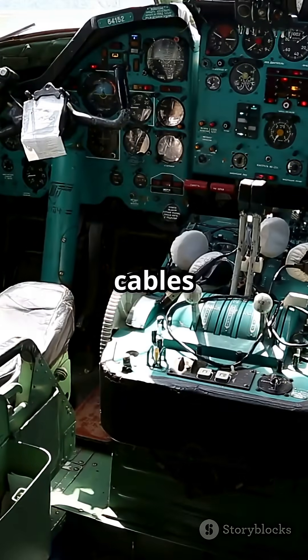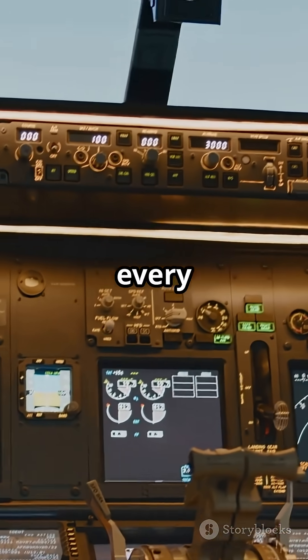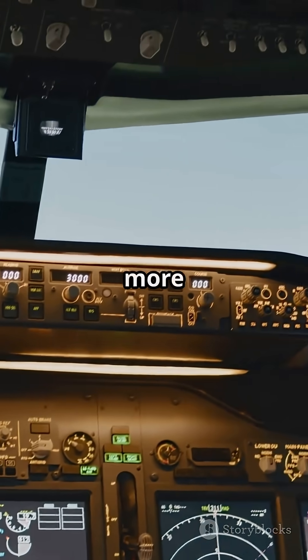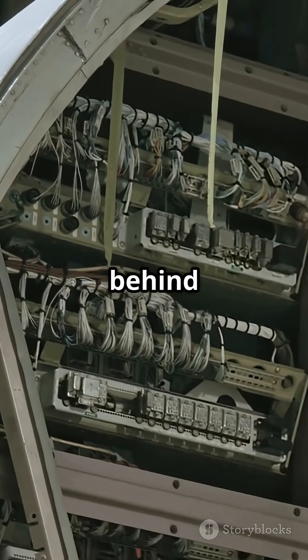So, while old-school cables just follow orders, fly-by-wire works with the pilot, making every flight smarter, safer, and far more reliable. Next time you fly, thank the wires and the brains behind them.